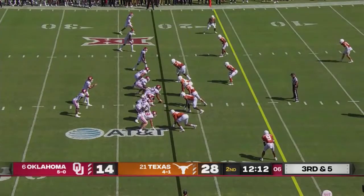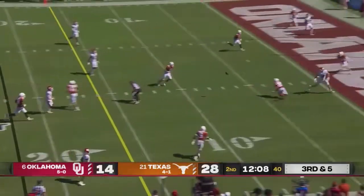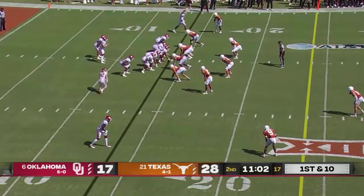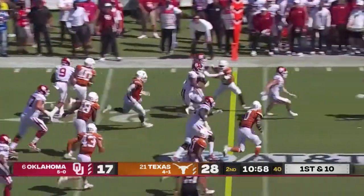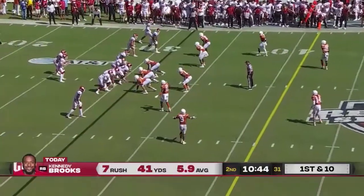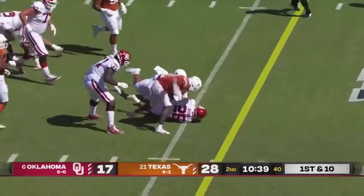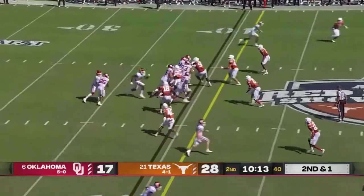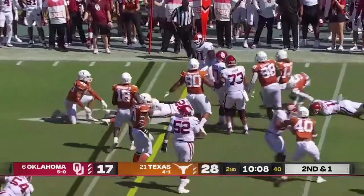Neither defense has been able to force a field goal attempt yet. Rattler escapes, fires over the middle — ball was deflected. Back on their own 14, Stoops in motion and they get it to Brooks, and Brooks rolling into the secondary. Texas barely got lined up — they look a little dazed, don't want to slow it down. Brooks again, left side, strong out, spin, street.